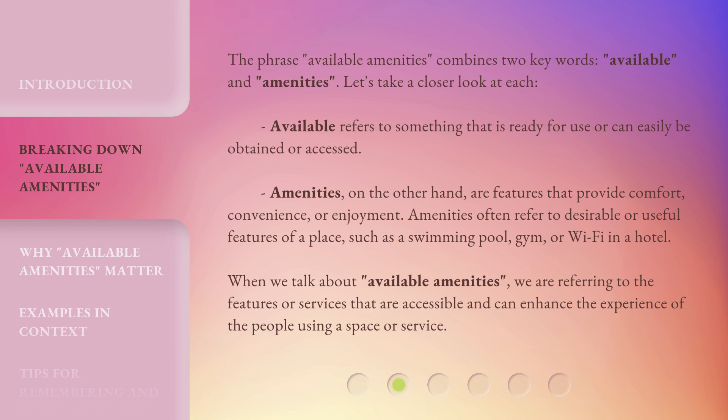Available refers to something that is ready for use or can easily be obtained or accessed. Amenities, on the other hand, are features that provide comfort, convenience, or enjoyment. Amenities often refer to desirable or useful features of a place, such as a swimming pool, gym, or Wi-Fi in a hotel.